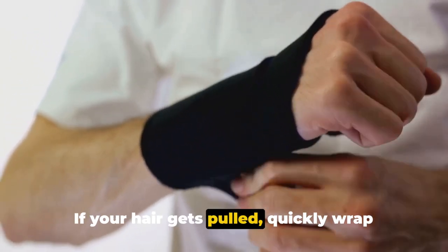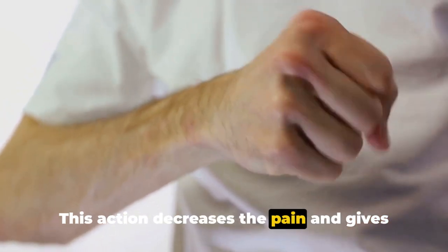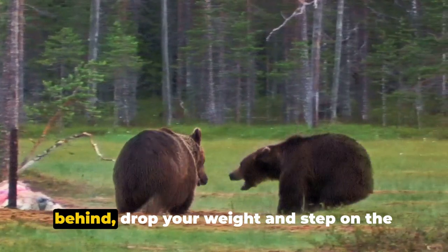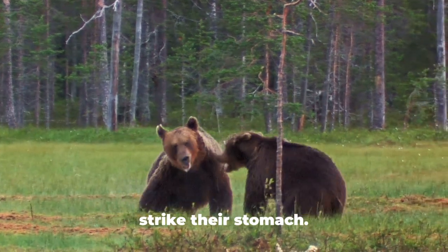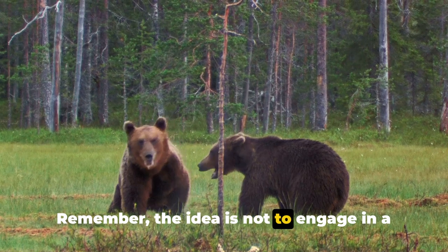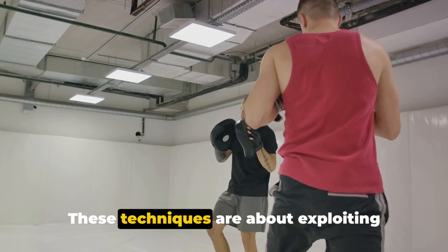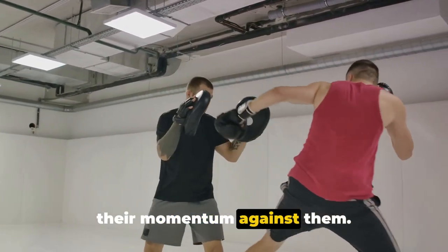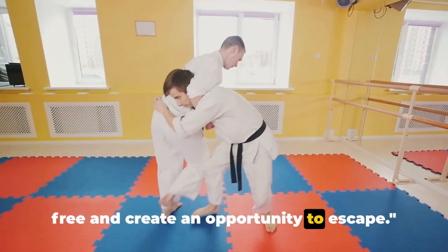If your hair gets pulled, quickly wrap your hand around the attacker's hand — this decreases the pain and gives you control. For unexpected bear hugs from behind, drop your weight and step on the attacker's feet, or use your elbow to strike their stomach. The idea is not to engage in a fight, but to create an opportunity to escape by exploiting your attacker's weak points and using their momentum against them.